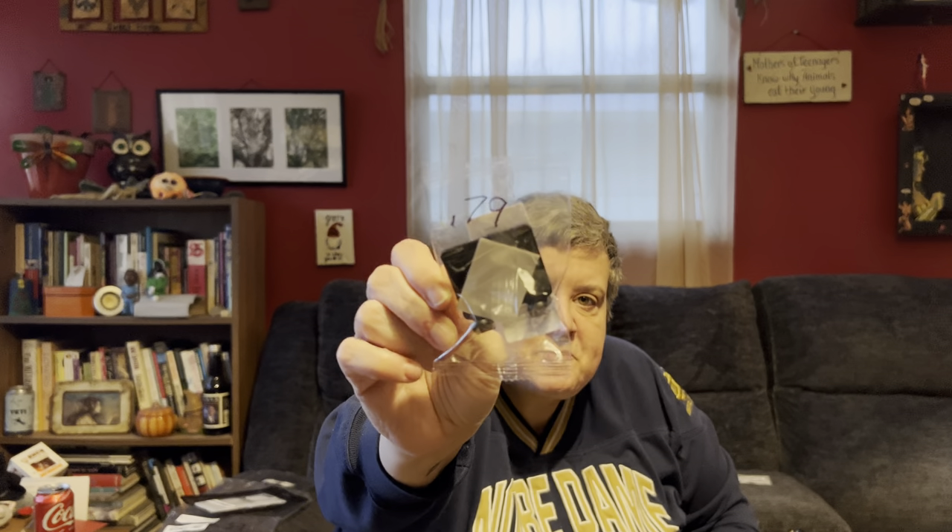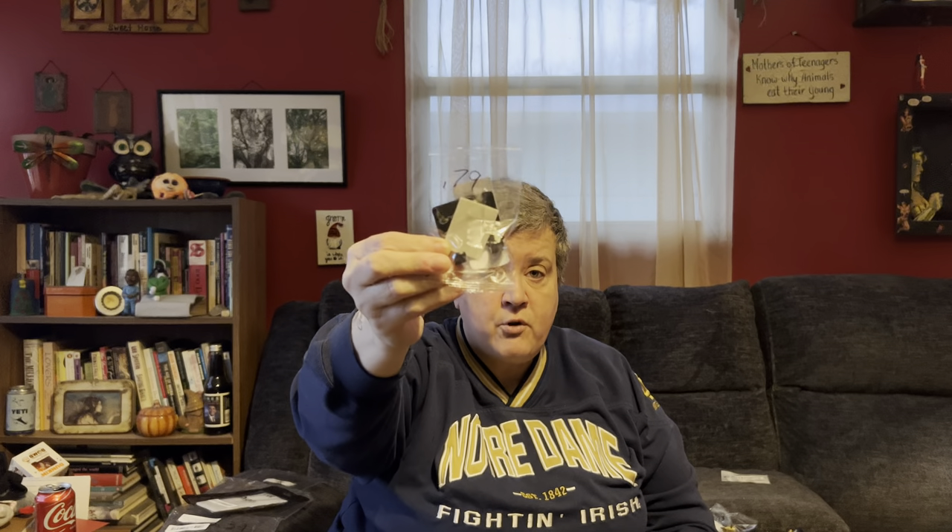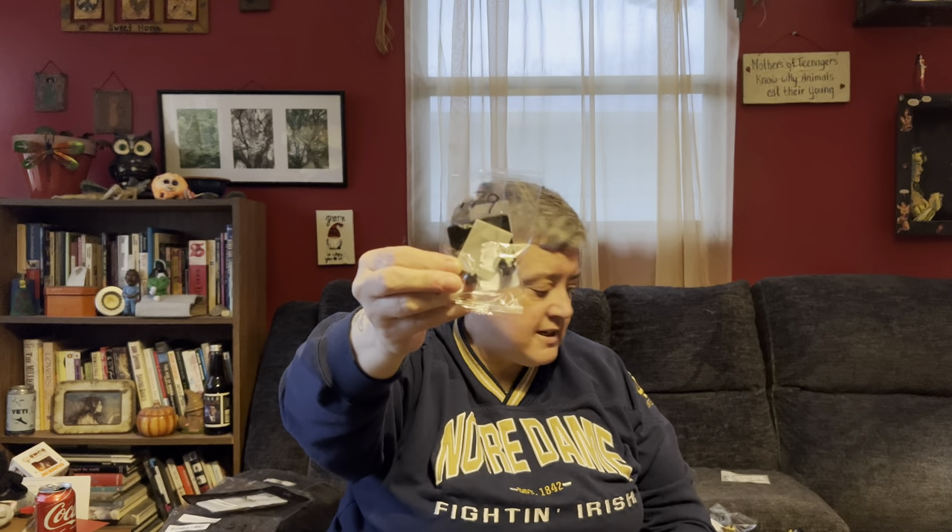This is a shaver holder for 79 cents — pretty self-explanatory. Some of this stuff you just can't find, or you find a four-pack for $2.95 or something. No — I need one shaver holder for 79 cents. And you don't know you need it until you see it. That happens a lot.